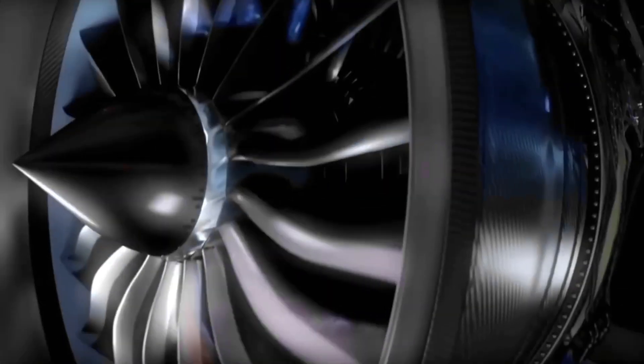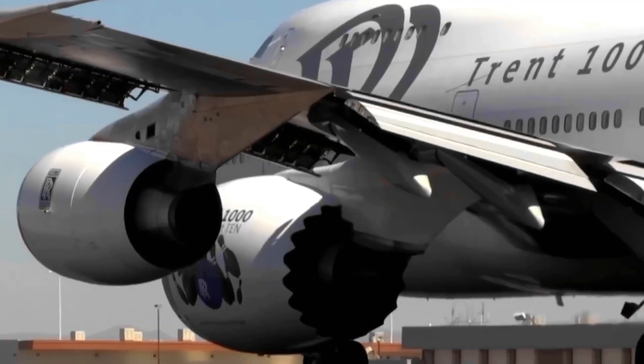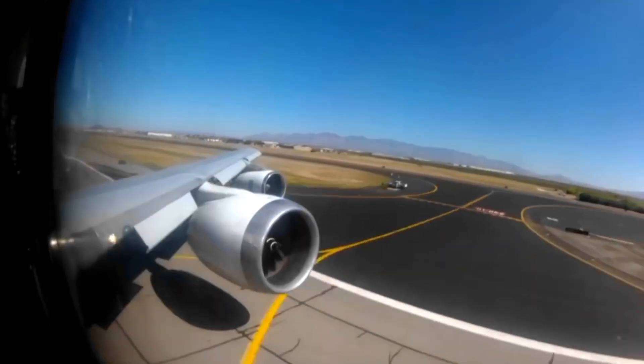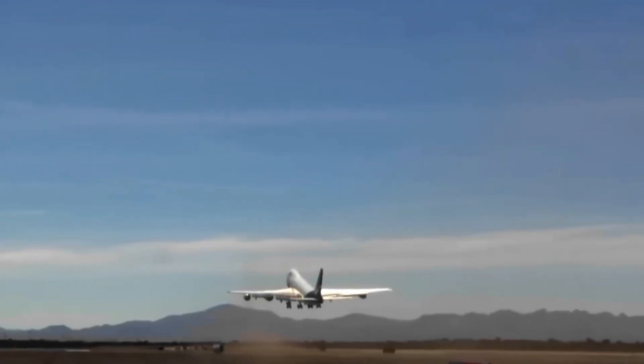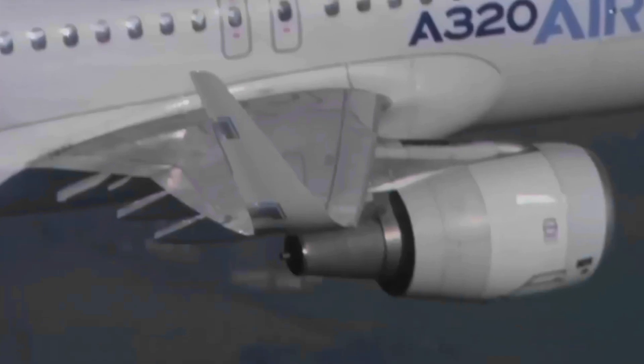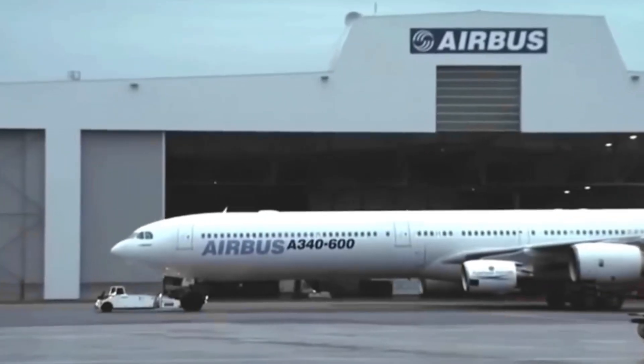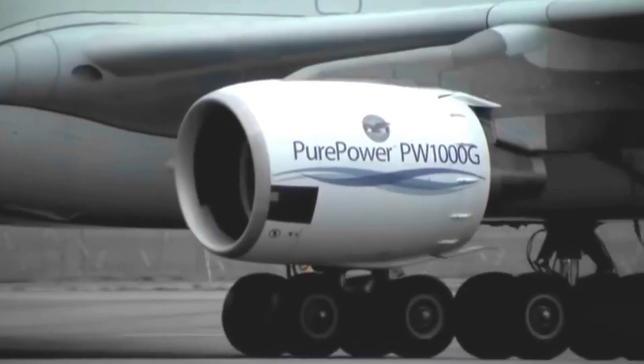The turbines are connected to the engine's front-mounted fans and auxiliary systems. This ingenious integration ensures a continuous loop of power, optimizing the engine's efficiency and contributing to the overall performance of the aircraft. The propelling turbines embody the jet engine's multifaceted functionality, showcasing how every aspect of its operation is meticulously crafted to extract the maximum benefit from the energy generated during combustion.